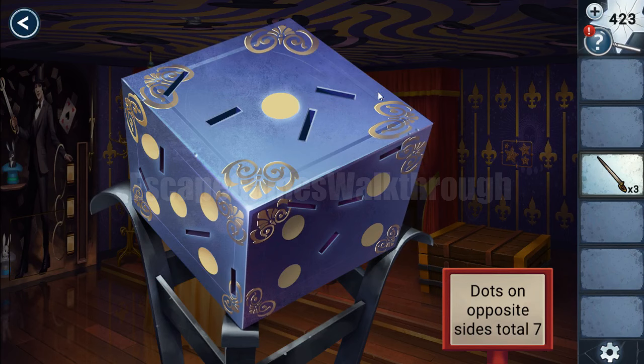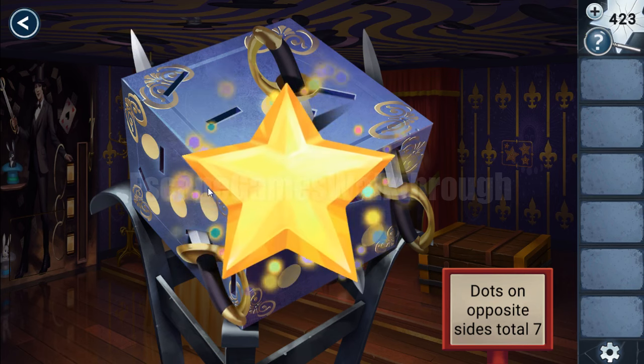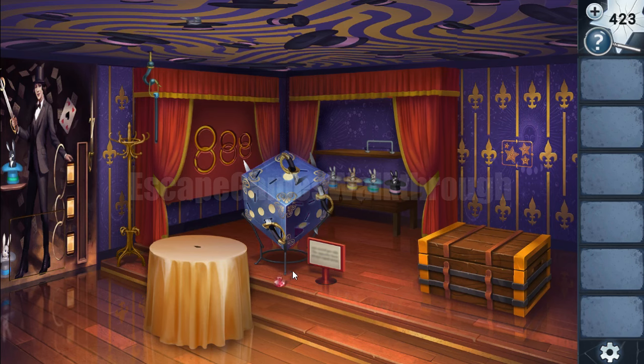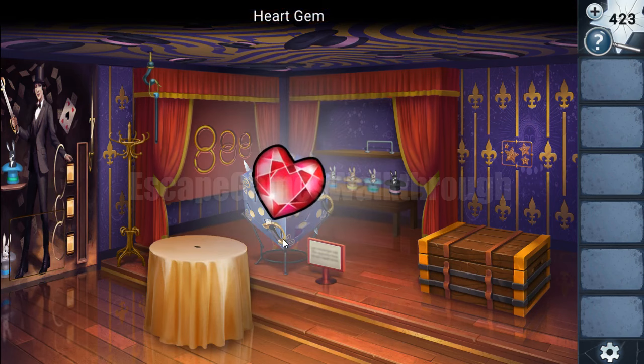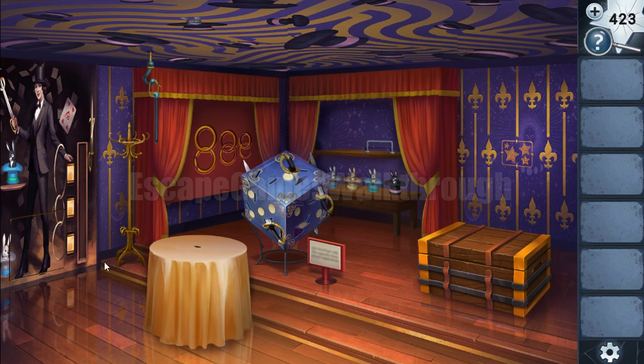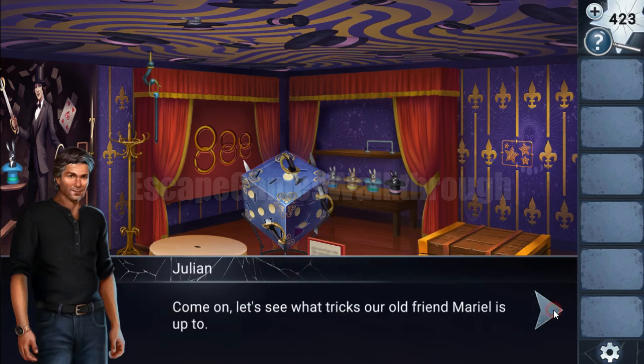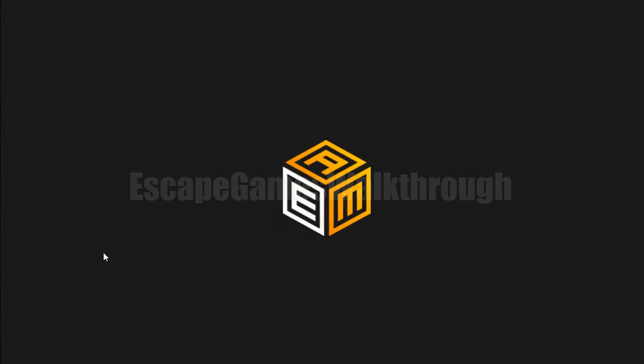We need to hit the same score from the target. We can see 5 and the opposite side is 2, and 2 plus 6 plus 4 gives 6 — so let's hit that. Then 1 here and on the bottom is 6, giving 7. To hit 8 we need to hit the opposite side: 4 is 3, and 3 and 5 is 8. A ruby heart has fallen from the box, and if we insert it here the secret passage is opened. Now we are going to the next puzzle room.